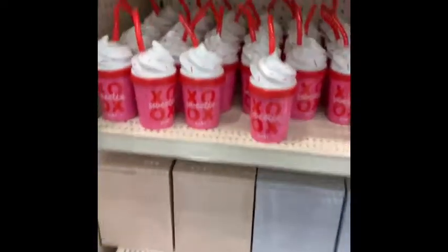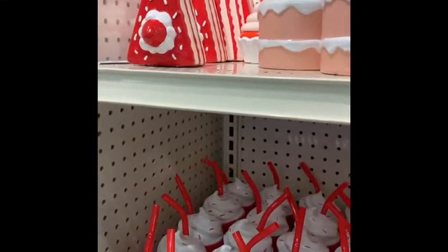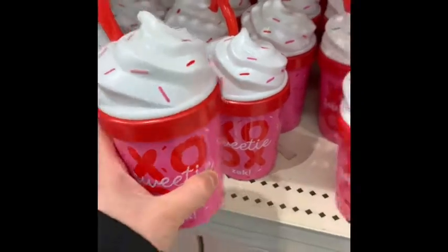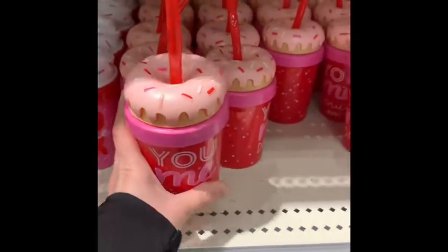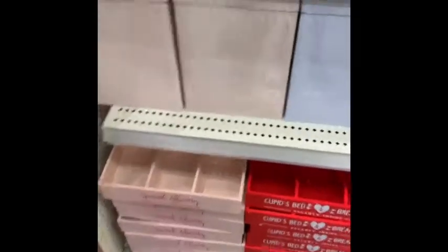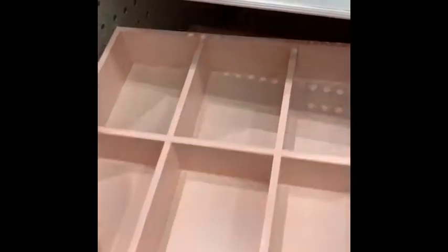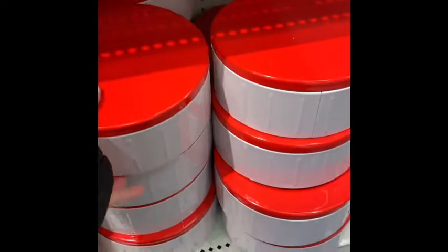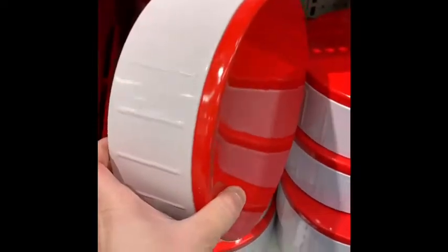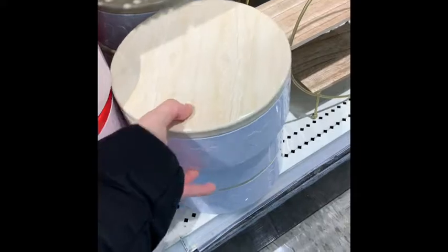Alright, so we have these cute little cups. They have like a Valentine's Day section for the Dollar Spot. I want to call these — it's so cute, look at that — Love Letters. And this one says Daily Mail. They have these cute little organizers. And then they have these cute little metal tins that I really like, and I love this one with the hearts.